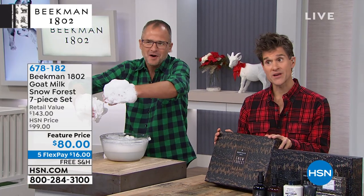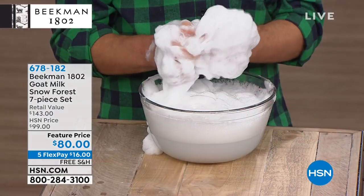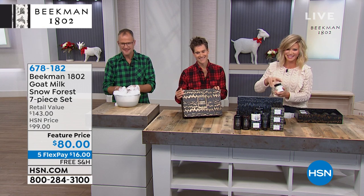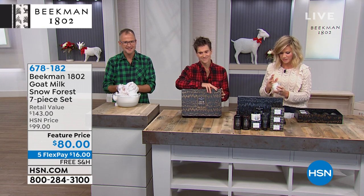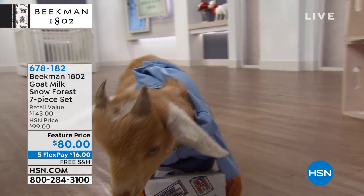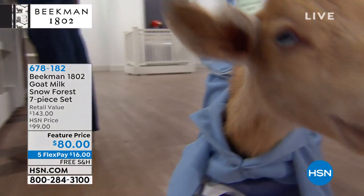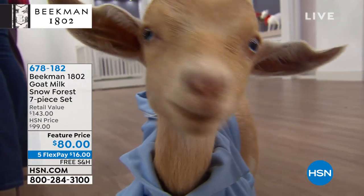We always give out free hugs, always. Amy, I love you — you're my favorite host. Thank you, Lisa. Are you enjoying the show? I saw you guys for the first time when you came to the show, and I was like, soaps? Who uses soaps anymore? So I bought the special you had that day, and I have been an addict nonstop.